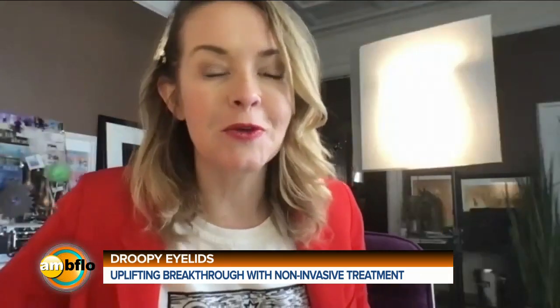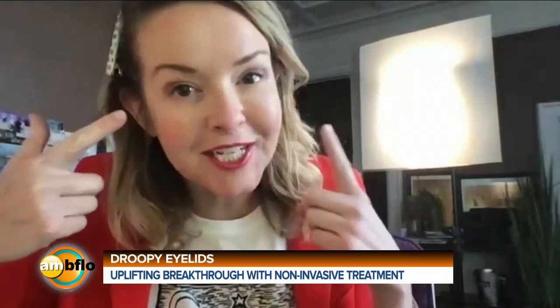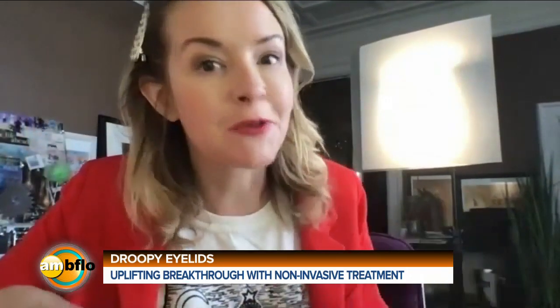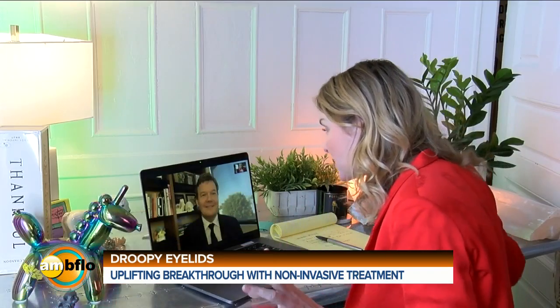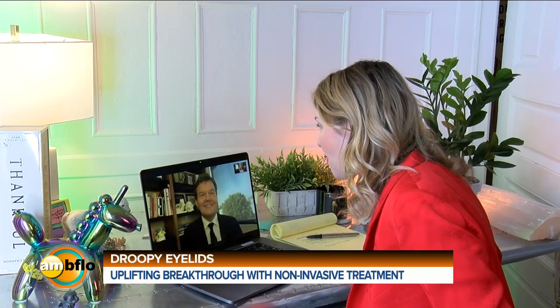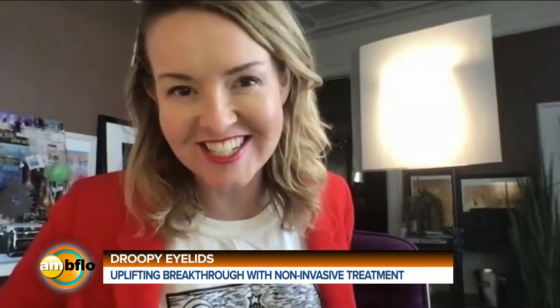I'm really excited to talk with you because I think genetically I'm going to get droopy eyes. I know my mom has had to do the eye lift, and my grandmother should do it, but she won't because she's anti-plastic surgery. And you are an oculoplastic surgeon.